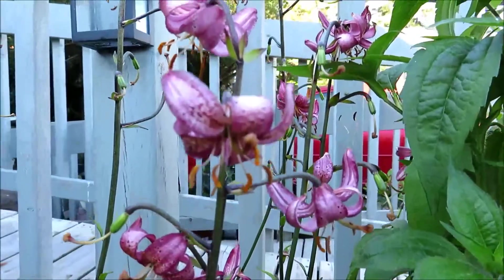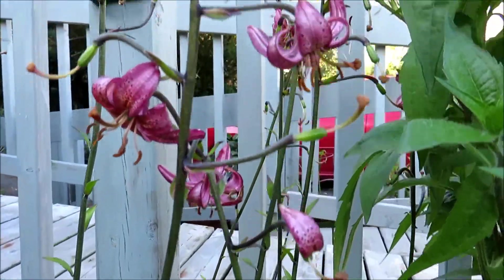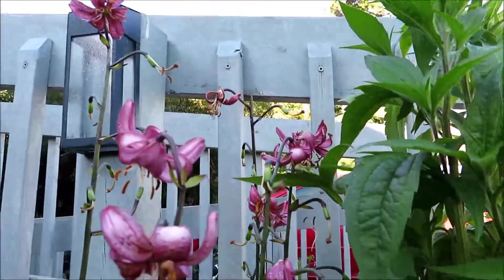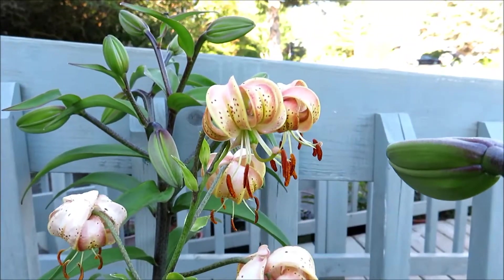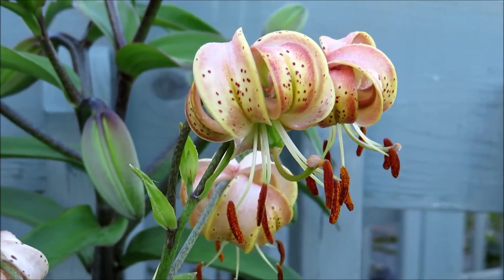Look at these miniature lilies. They're tiny, but they're so cute. They're almost done. These are the other colors — they're smaller varieties, but they're still beautiful. Very cute.